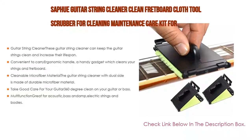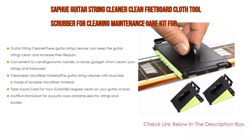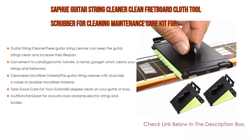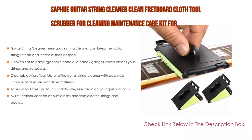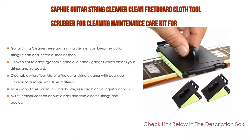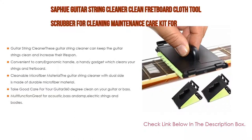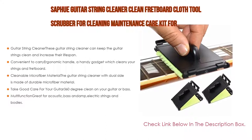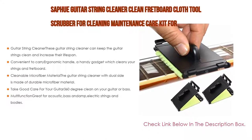The guitar string cleaner with dual sides is made of durable microfiber material — you will be amazed by its excellent cleaning effect. Never worry about dust on the guitar again. It provides 360-degree cleaning on your guitar or bass, more efficient and saving your time. The superfine fiber mat is easy to clean and great for long-term use with low maintenance. Multifunction: great for acoustic, bass and amp, electric strings and bodies. This string scrubber can be used for acoustic guitar, electric guitar, and basses.